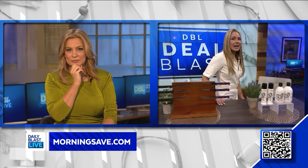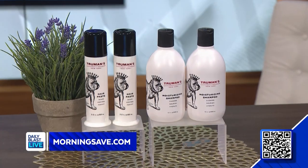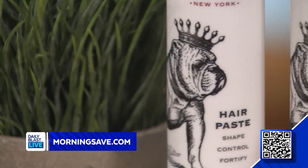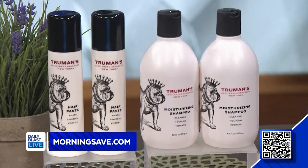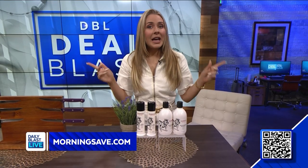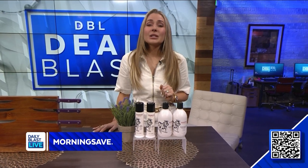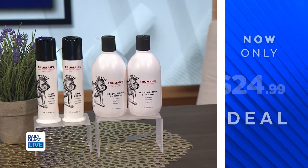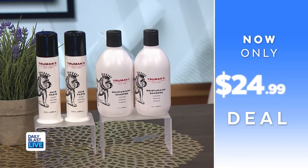Our last product today is the Truman's Gentleman's Groomers Four Piece Hair Care Kit. This deal includes two men's hairstyling control pastes and two moisturizing shampoos. This is a fabulous Father's Day gift for the guy who has it all — dad and grandpa always want to look good and feel their best. This set has exactly what any guy needs for a great look. Normally $88, we've got it for just $24.99 — saving up to 72%. That is a fabulous deal.